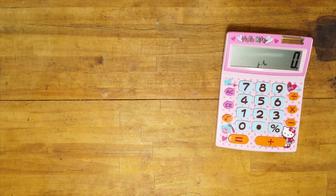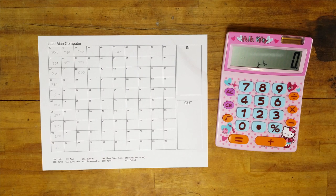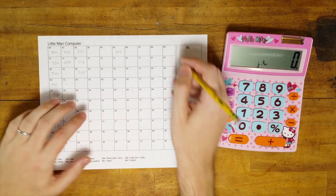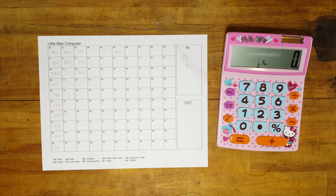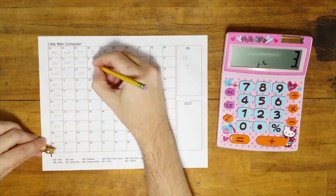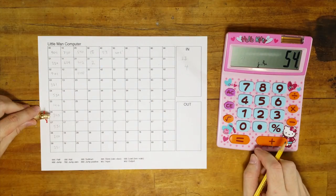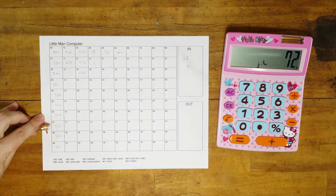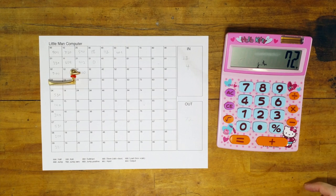Looks like it worked! Just for fun, I wrote a program to input two numbers and multiply them. The strategy: the two numbers get copied into boxes 30 and 31, and then we have a running total in box 40, where we're going to add the first number over and over again. Box 31 is just going to count down to zero to make sure I'm adding the right number of times.